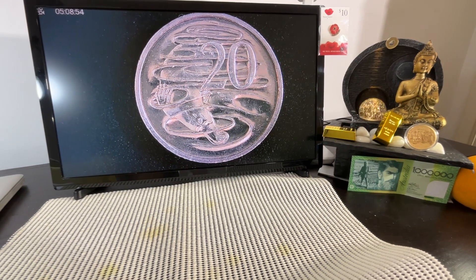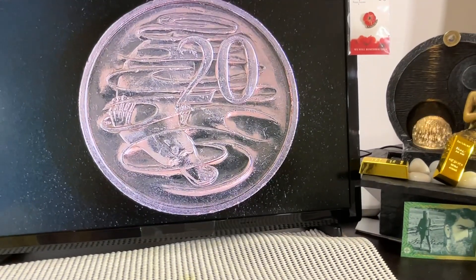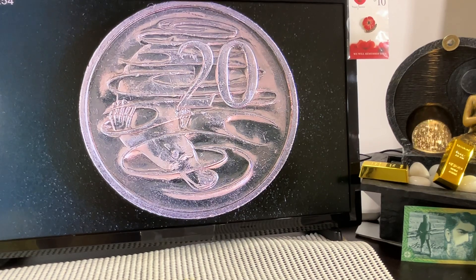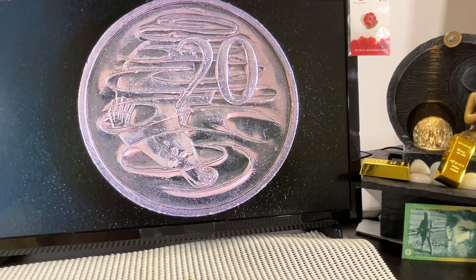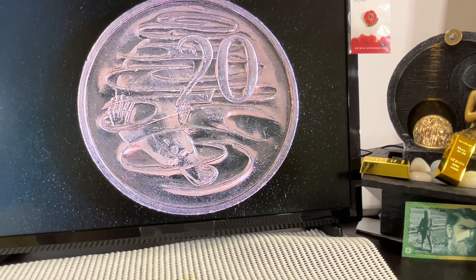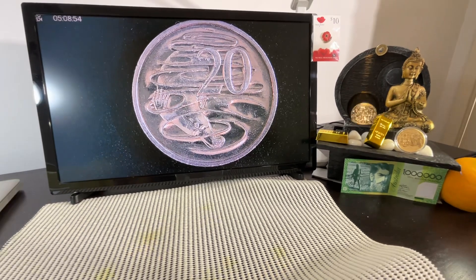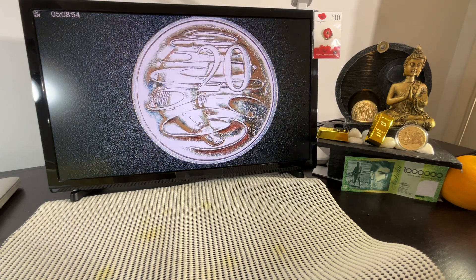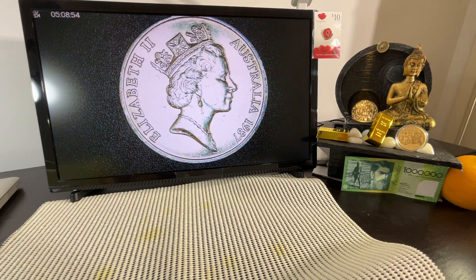This is a 1987 20-cent piece platypus. I just wanted to showcase how good it is under the microscope. It's in pretty good condition — it's not intended for circulation, so it wasn't put into circulation. It was in mint bags or coin sets; that's the only way it came out. It wasn't distributed through the public.